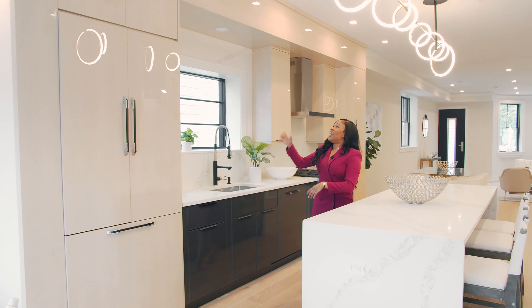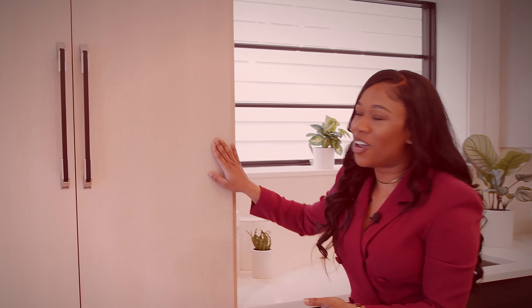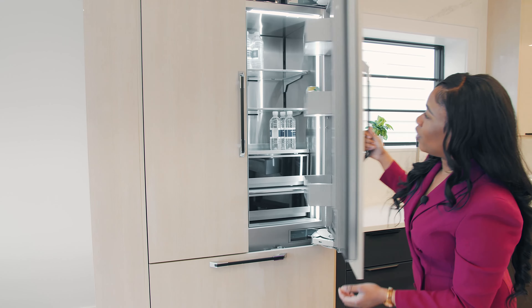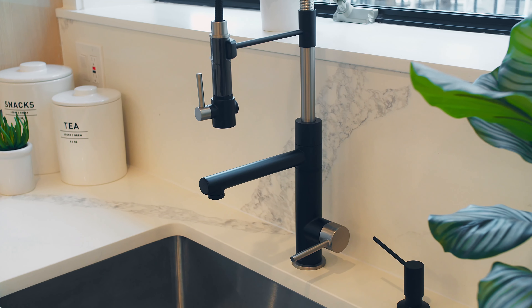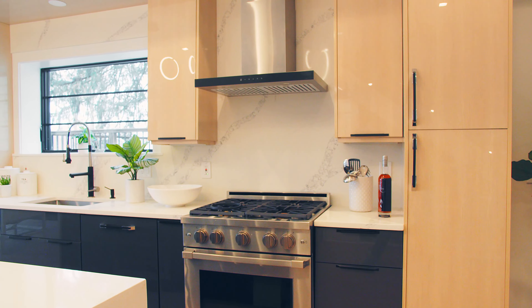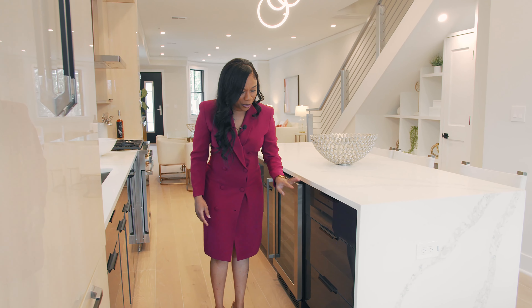And then you have your Italianate cabinetry. I wish you guys could feel it — you see the high gloss? Just stunning. Here is your refrigerator, high end. Here you have more marble, and you have this window that gives you more natural lighting in the home. I'm not sure if this is still Italianate cabinetry — if you guys know, let me know, because I'm not exactly sure what this is.